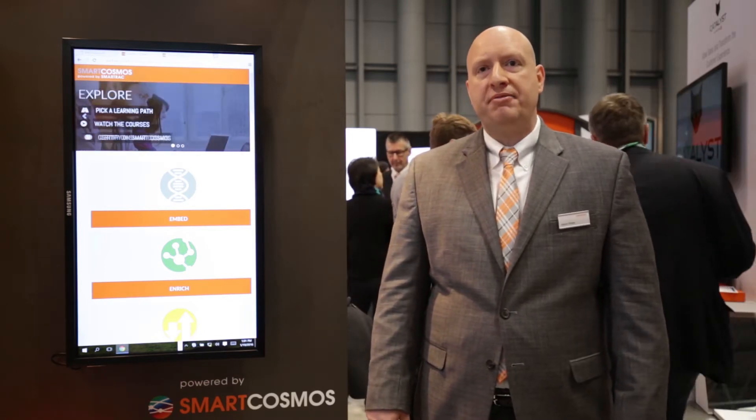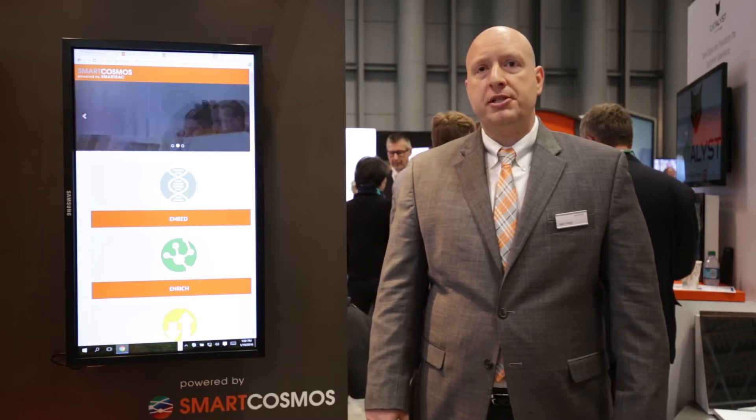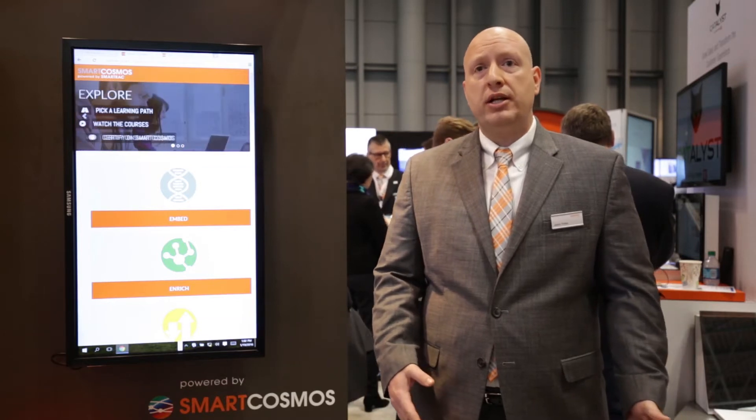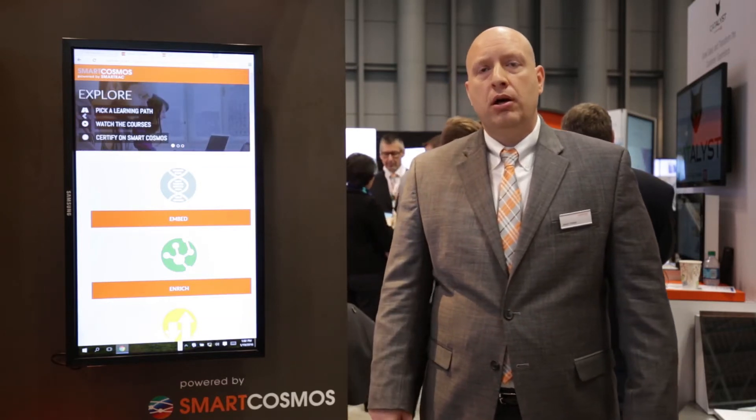we've introduced a number of cryptographic features that allow brands, brand owners, and products to be authenticated both online as well as offline. These features are very powerful. They're based on open industry standards and they work equally well with NFC tags as well as UHF tags.